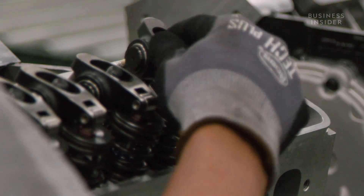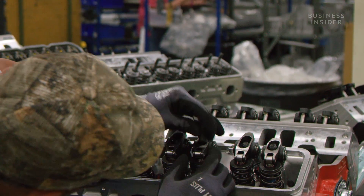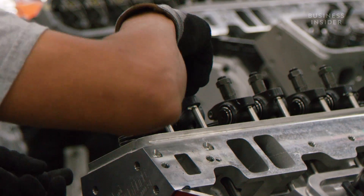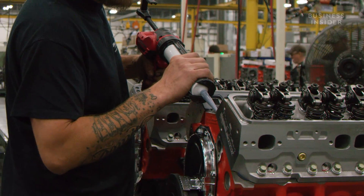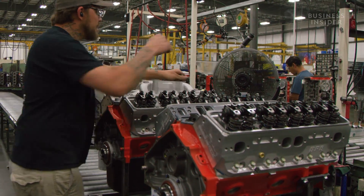This stage requires close attention to detail. Blueprint makes a wide variety of engines where components can vary, so the correct rocker arms or push rods have to be installed on the appropriate engine. If not, the engine may fail inspection or fail to work altogether.